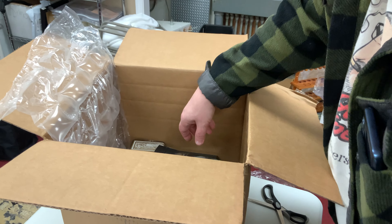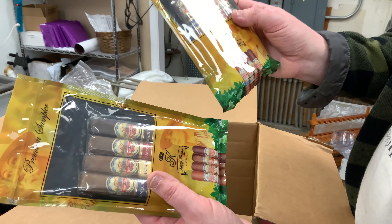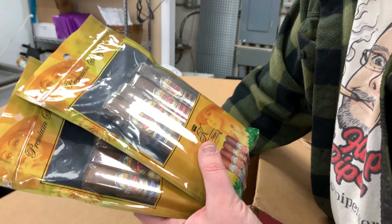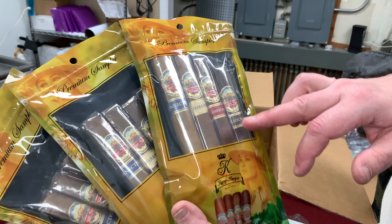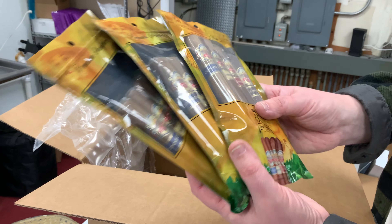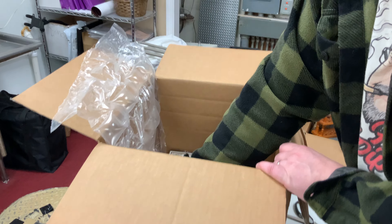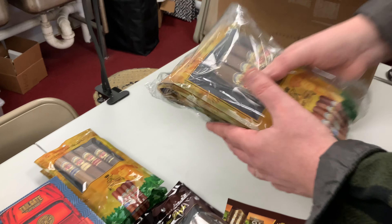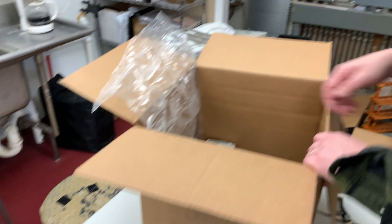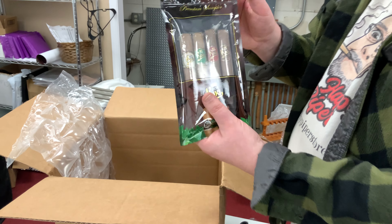There's a little shelf talker. We've got some Karen Berger sampler packs here — they changed the packaging. The Karen Berger samplers have a Connecticut, Habano, Cameroon, and a Maduro in there. New packaging on those; the old packaging was the exact same layout, which looks a bit confusing. Looks like we've got a few more packs of the Karen Berger samplers in there and one lonely Don Kiki sampler floating around.